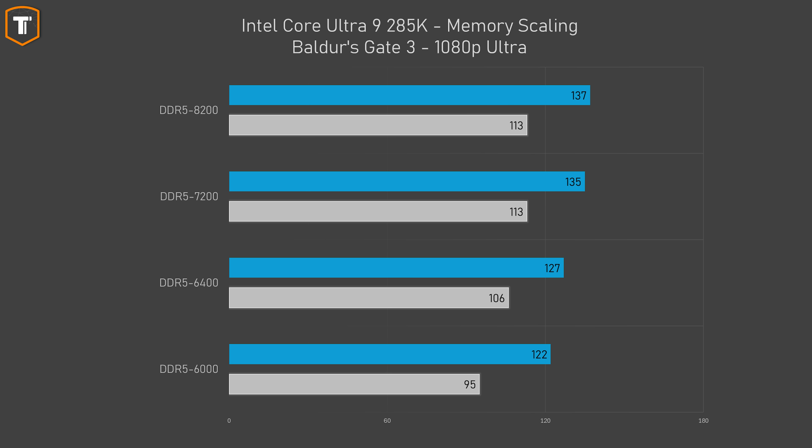Baldur's Gate 3 is in a very similar position — just going from DDR5 6000 to 6400 already shows a significant gain, and even going up to 7200 makes a pretty big impact. The difference between 7200 and 8200 is insignificant, but getting a gap of 12% in average FPS and almost 20% in 1% lows between the slowest and fastest memory is a very good result.